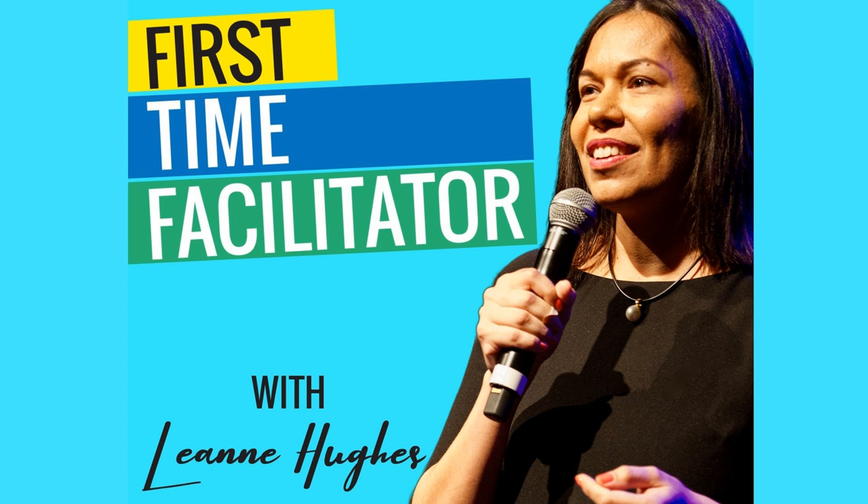I am delighted to welcome onto the First Time Facilitator podcast, Barbie Honeycutt. Welcome to the show. It's funny how we met — it was through Pat Flynn's Community SPI Pro. And when I saw what you did and how you've created a virtual conference, we'll talk about all of this as part of the show. But for our listeners that haven't got the context that I have about you, Barbie, can you please share a bit about your story and how you discovered the work that you do today?